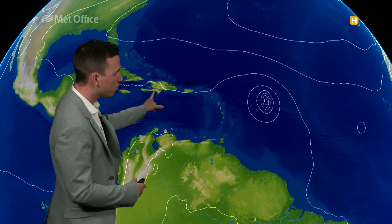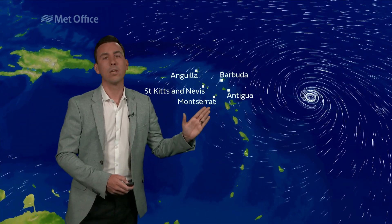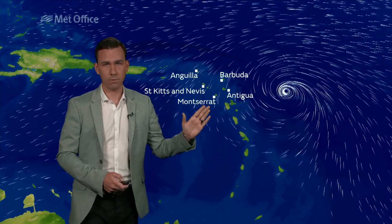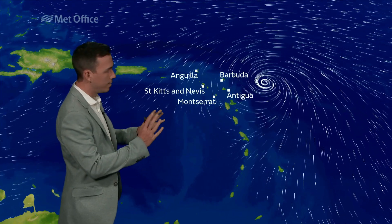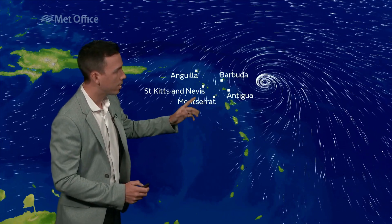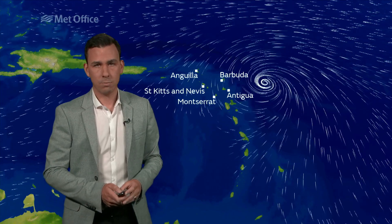This is one possible track during Monday and Tuesday of Hurricane Irma. This puts it very close to the northern part of the Leeward Islands of the Caribbean, and the hurricane watch is in force for Barbuda, Antigua, Montserrat, St. Kitts and Nevis, amongst other islands in this part of the Caribbean.